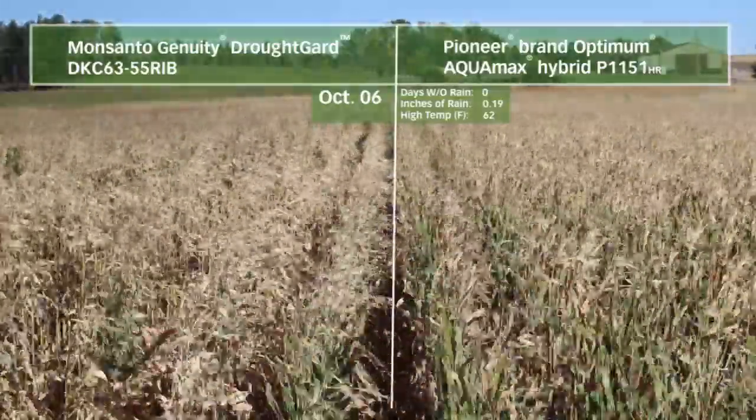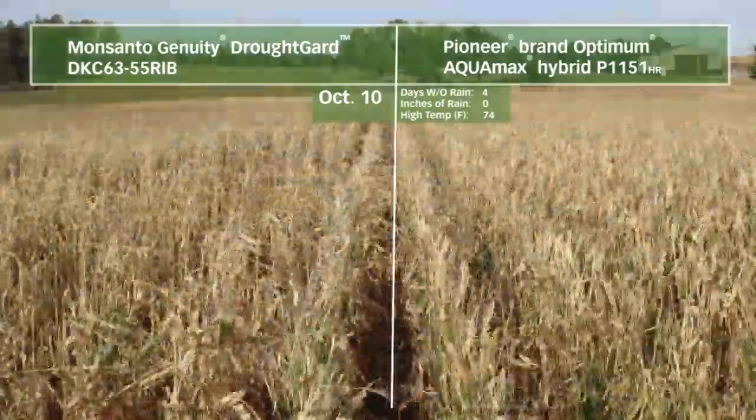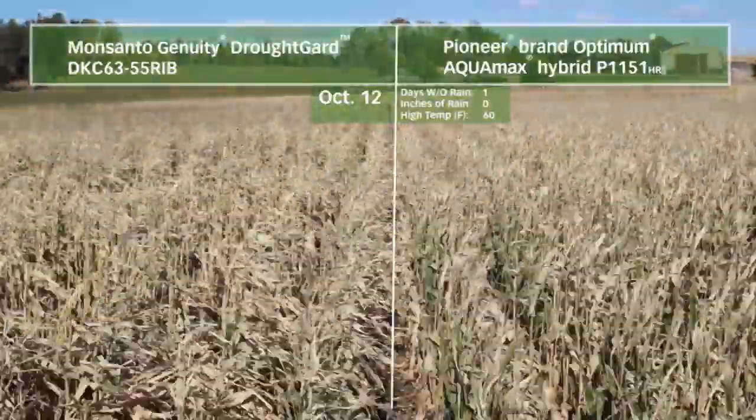The Optimum Aquamax story is an exciting one. The Lubbers Farm story is just one example among many of how Pioneer brand Optimum Aquamax products are the drought leaders.